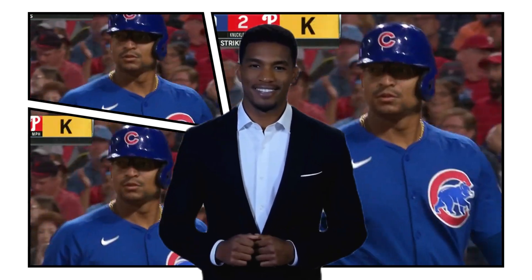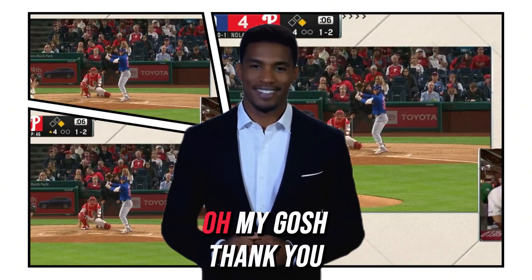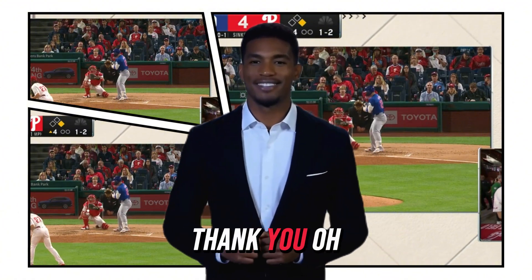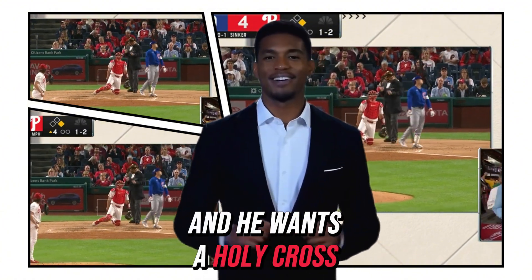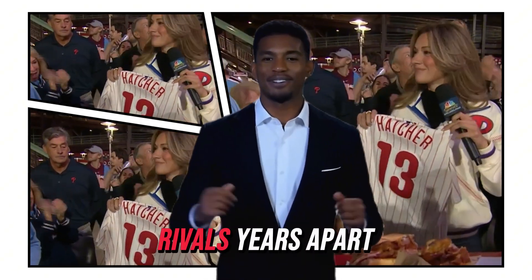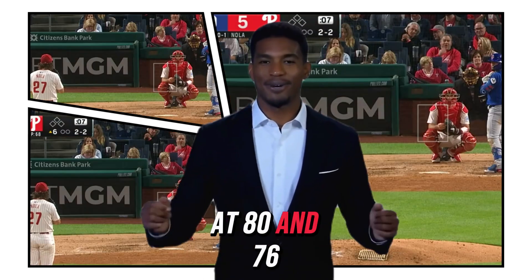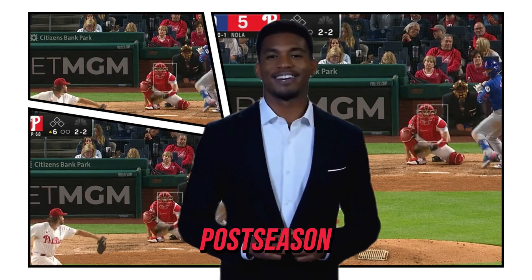Swing and a miss — three strikeouts. He's up over 190 innings so far. The Cubs are four games over .500 at 80 and 76, but they are eliminated from the postseason.